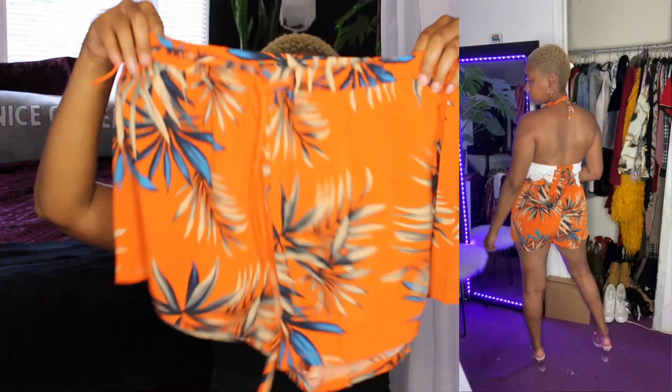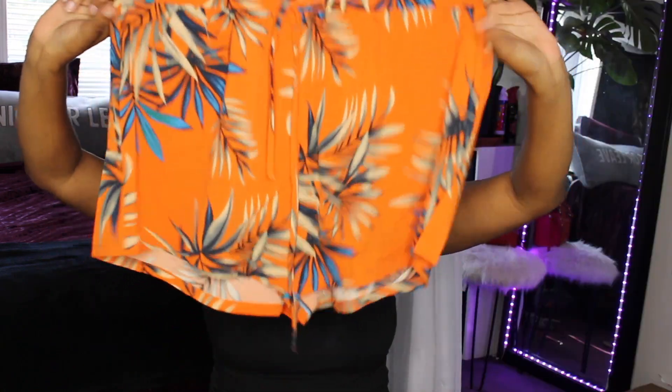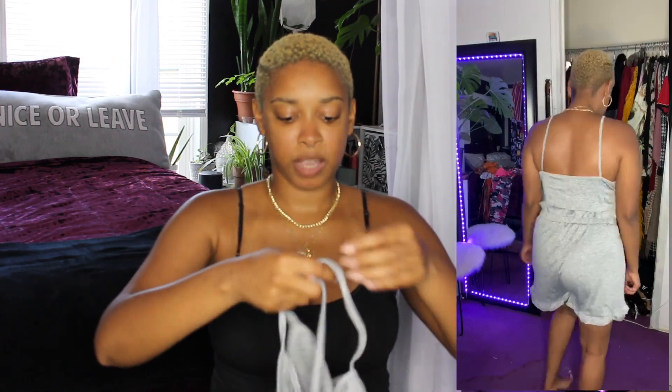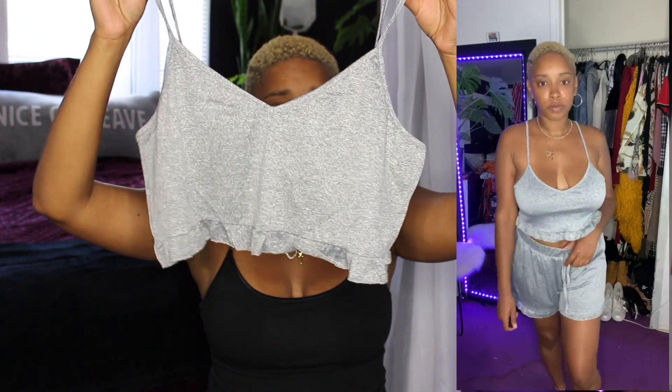Here are the pants — the set is so cute. The pants are super soft, they don't have pockets which I wish they did, but they don't. Next is this pajama set — it's a cute gray pajama set that comes with pants. The top doesn't come with adjustable straps, even though I wish it did, but it's cute and comfortable and great to wear around the house.